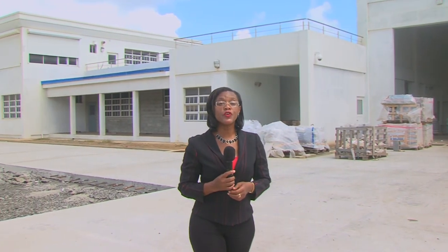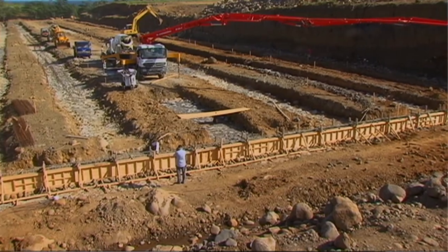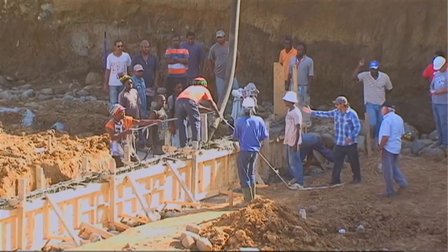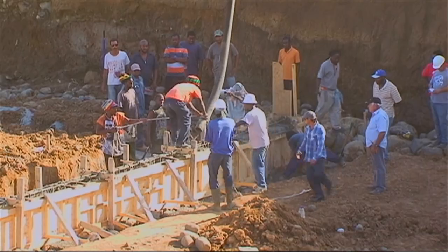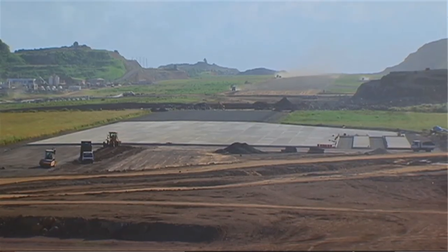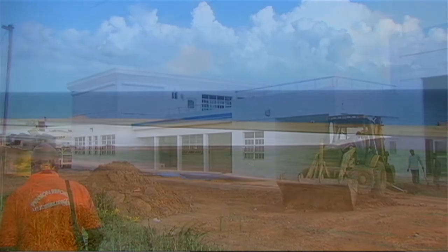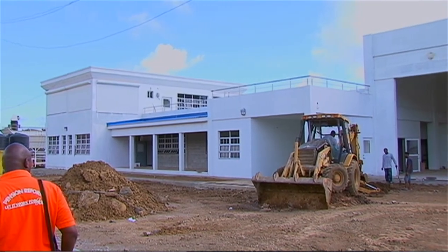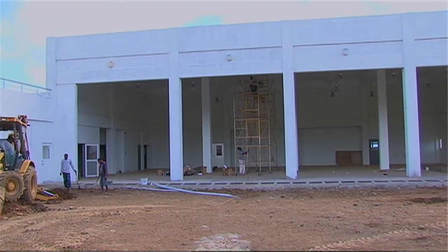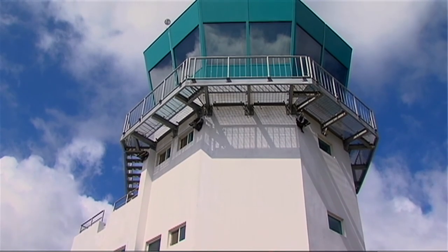In spite of the plans and the Herculean efforts to have the Argyle International Airport in operation by the end of 2014, that was not to be, as several variables combined to frustrate the realization of that goal. However, with the project far advanced but quite a bit of work remaining, the schedule was rearranged and all eyes were now set on operations by mid-2015. In part 5 of the IADC's documentary, we hope to bring you the final stages of construction leading up to the operation of the Argyle International Airport, and if possible, the first day of operations at the airport.